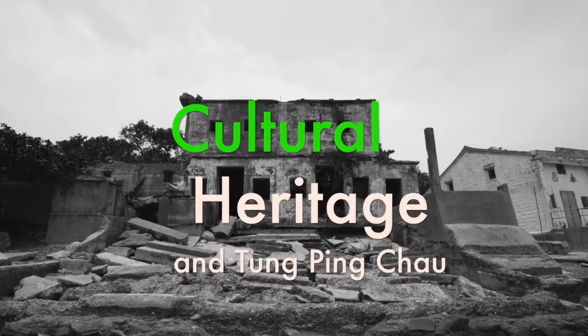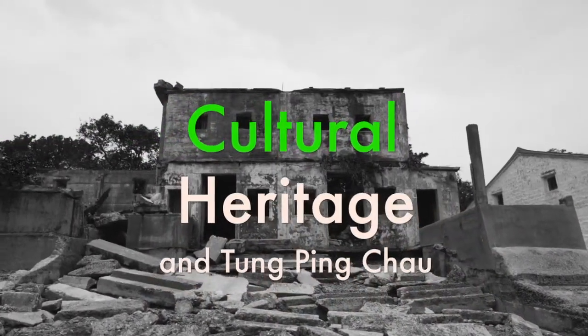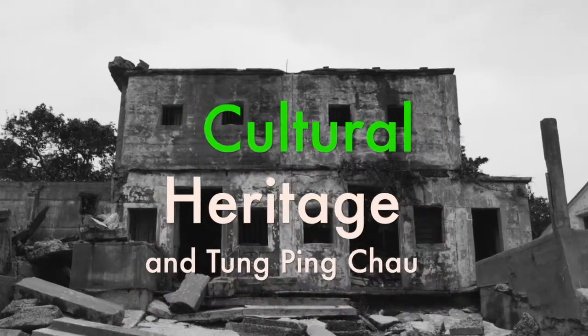We spent some time looking at this building and talking about its state of repair. As you can see, it is really falling apart — there is a tree growing in the center of it. This raises the question: why should we preserve the cultural heritage of a place like Tung Ping Chau?